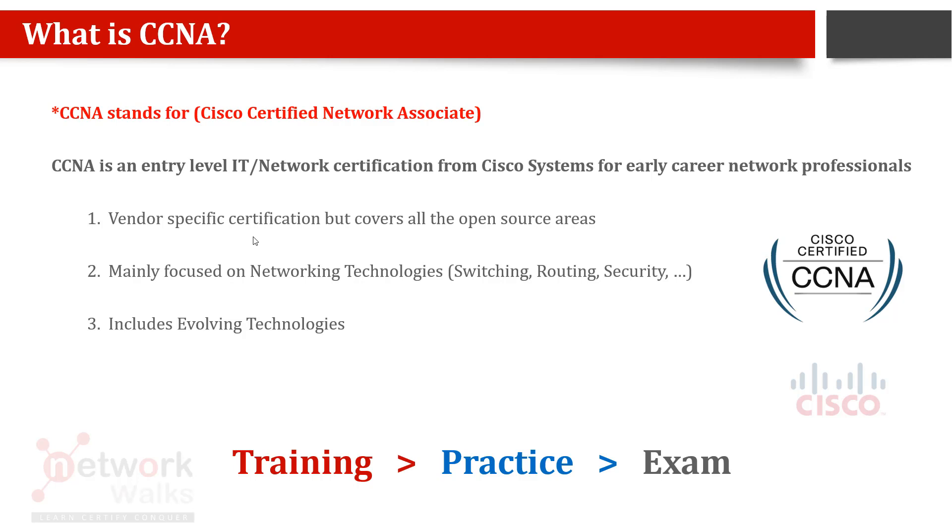There are two types of certifications: vendor-specific and others. Vendor-specific means they teach you about a specific vendor's technologies and then about their own equipment, their command line or UI. CCNA covers all open-standard networking areas but is more specific to Cisco.